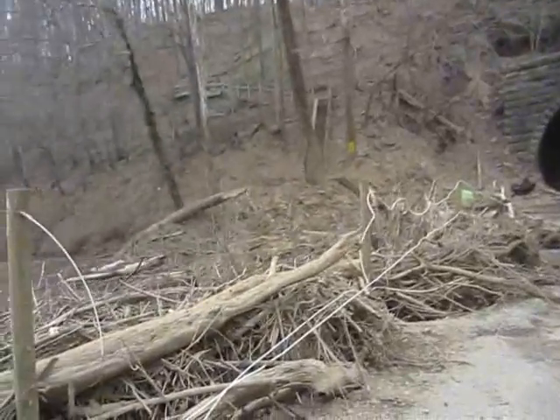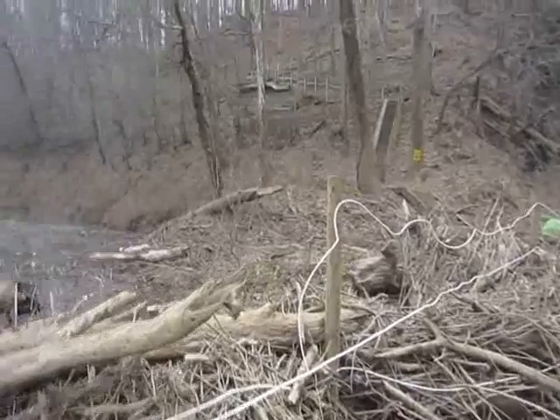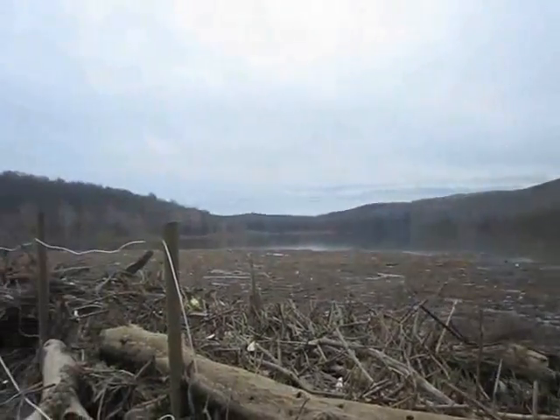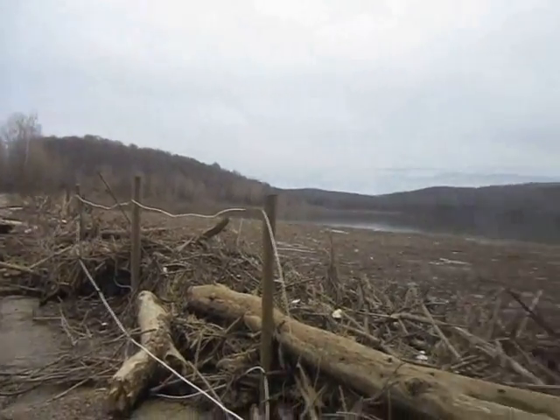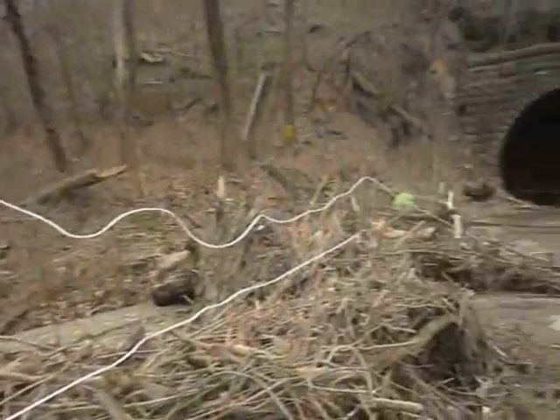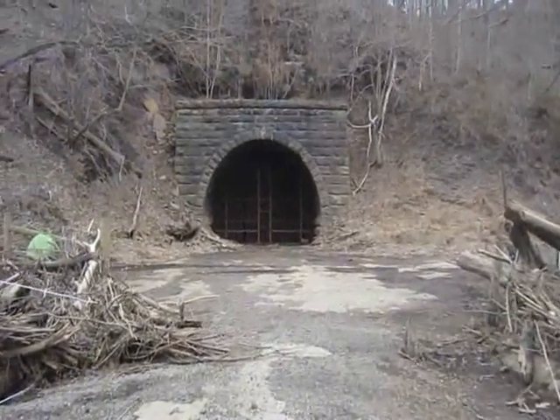Kind of gives you a little bit of a scale when you think about the Johnstown Flood, just what it would have been like. These bridges are about 80 feet high — that's about 80 feet of water.